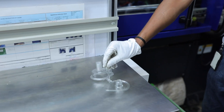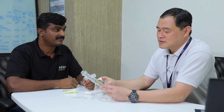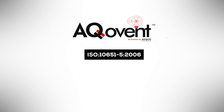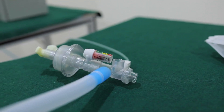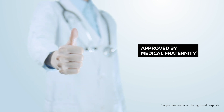Once the design was finalized and approved, we developed a prototype of the product, which was tested extensively to meet global health and quality standards. ECOVENT conforms to ISO 10651-5:2006 and our process is compliant with ISO 13485. Each ECOVENT resuscitator goes through several rounds of testing before it is certified safe to use. It is also approved by the medical fraternity, matching specific criteria for evaluation defined by the authorities.